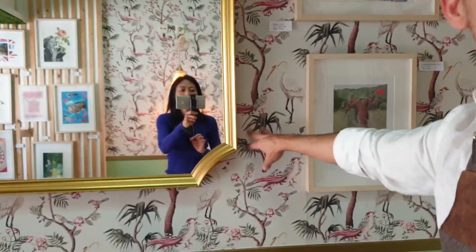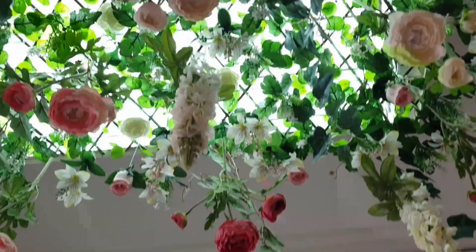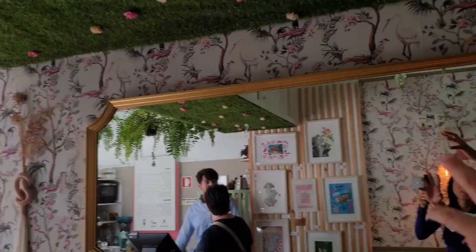We have trees, we have the grass, we have flowers. We like people, when they take a seat in here, to feel they are part of the garden — part of what is outside, not just inside walls in a concrete city. You are part of nature as well.